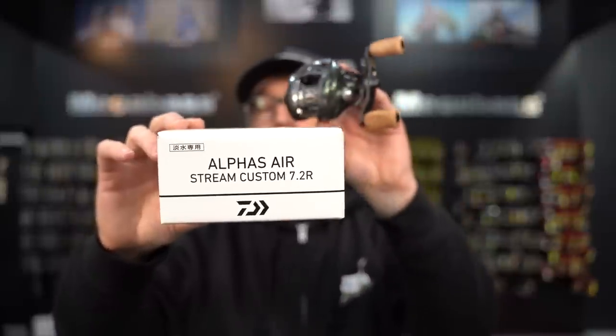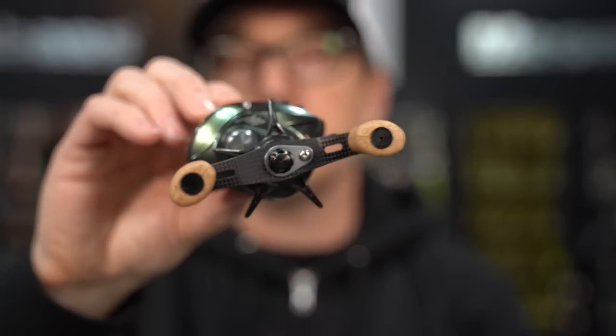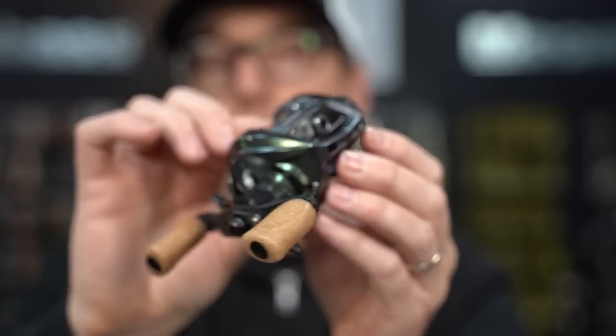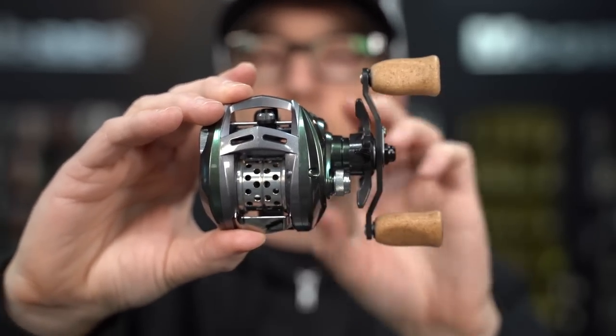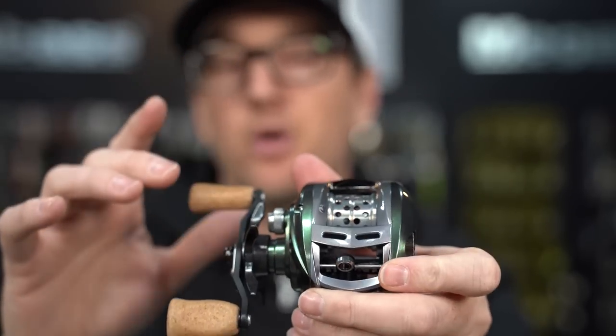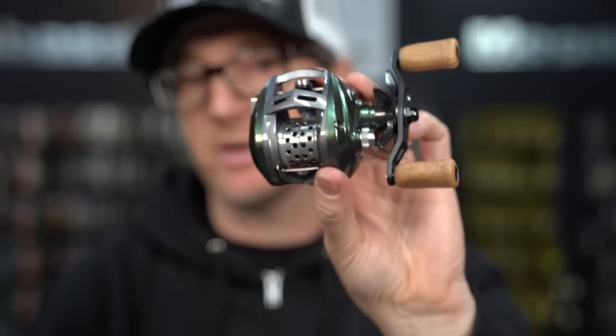New this week from Daiwa Japan — we brought in the Daiwa Alphys Airstream Custom BFS reel. A lot of you guys are using this for your BFS trout and bass fishing. This is a beautiful made-in-Japan quality reel with gorgeous styling — honeycomb, shallow spool, carbon grips, cork knobs. A super tricked out reel that a lot of you have been looking for. If you've been looking for a great BFS reel from Japan, check it out — in stock now.